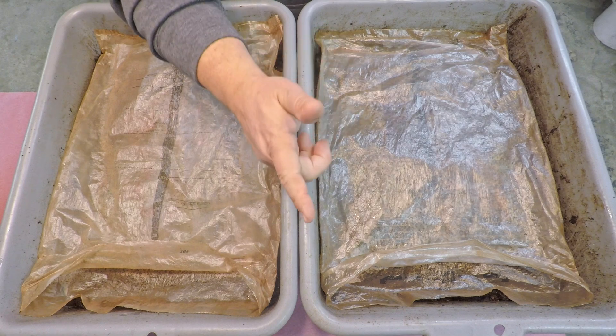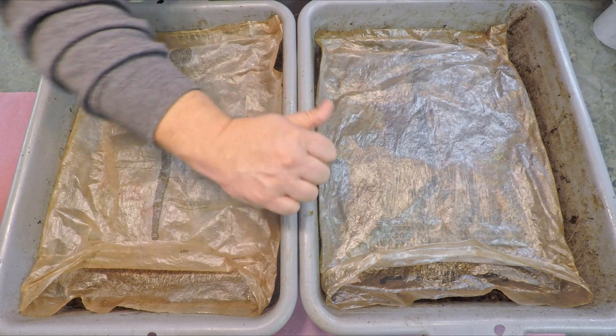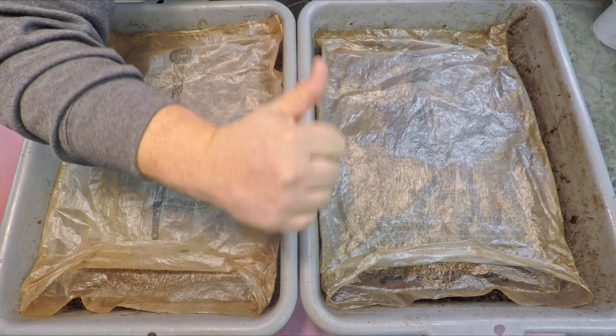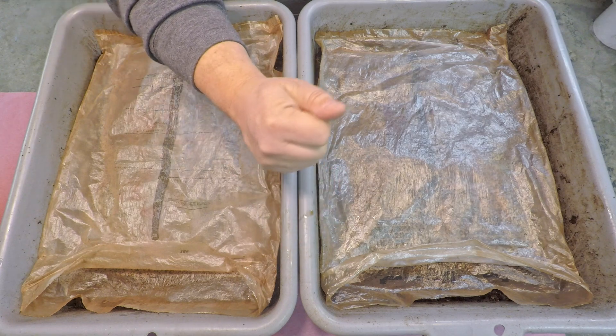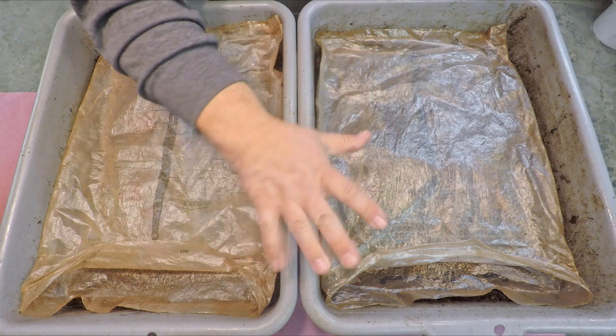That's it for the video, everyone. Hopefully you enjoyed it. If you did, as always, please don't forget to leave me a quick thumbs up before you go — that's always really appreciated. And if you haven't done so already, please also consider subscribing to the channel. That's very much appreciated as well. All right everyone, have a great day. Thanks for watching. Bye now.